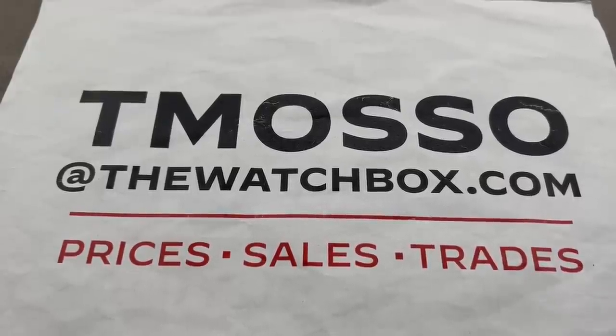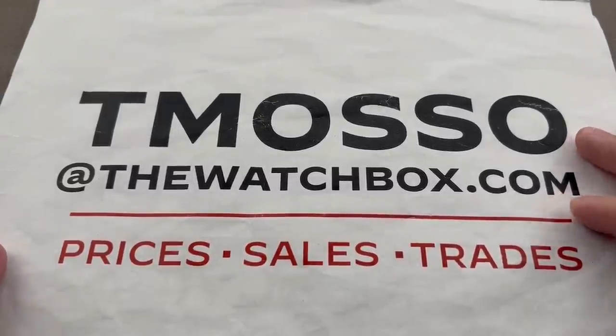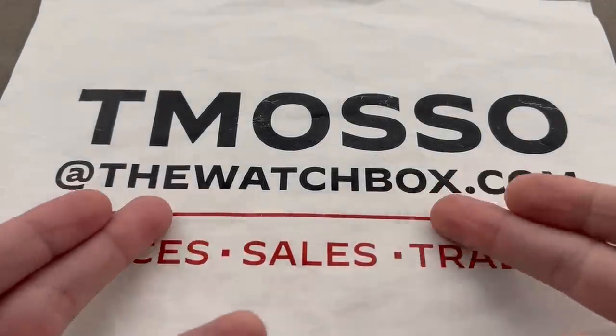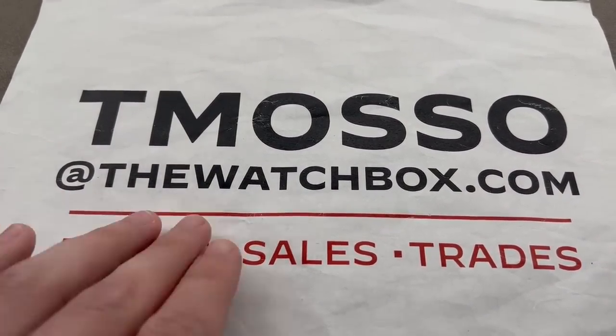Hi, I'm Tim. Welcome and thanks for logging on. We're starting our weekend with watches and everything you see is for sale. Reach out to me directly. I am tmaso at thewatchbox.com with all of your purchase and pricing inquiries about these watches.